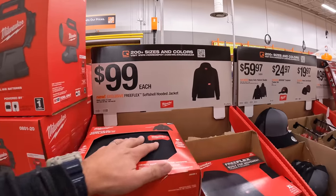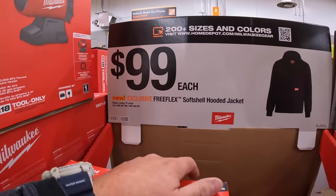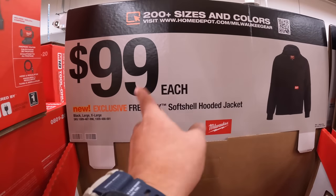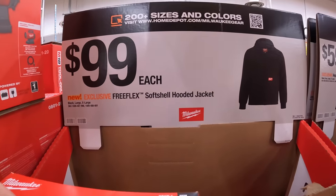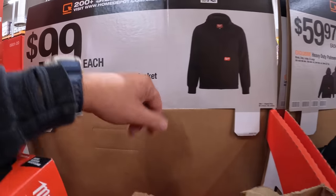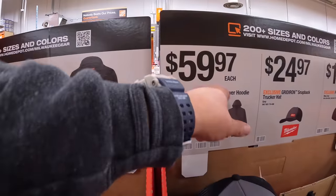Winter's coming, so get these while you can. They have a soft shell hooded jacket for $100 — that's a bit pricey, but that's a jacket, not a hoodie. The hoodies are $59.97.